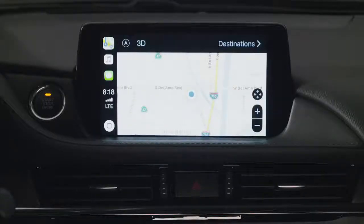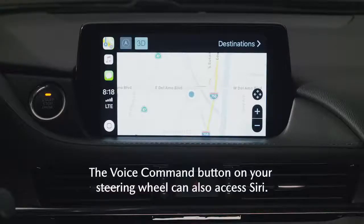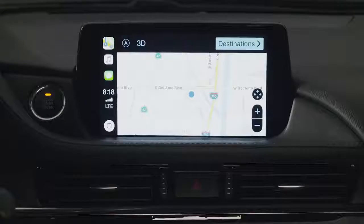From here, if you're looking for a specific destination or a point of interest, you can scroll the commander knob until Destinations is highlighted in the top right corner of the map, or you can use Siri to search by voice.